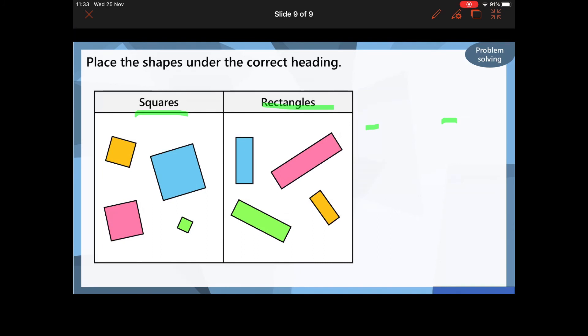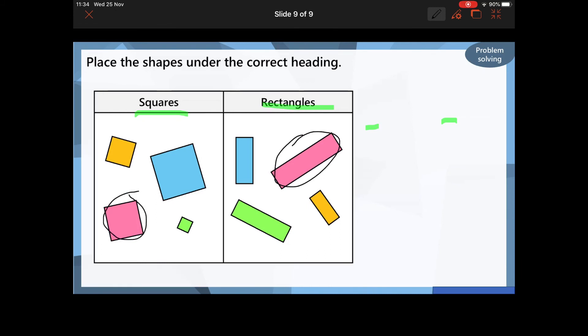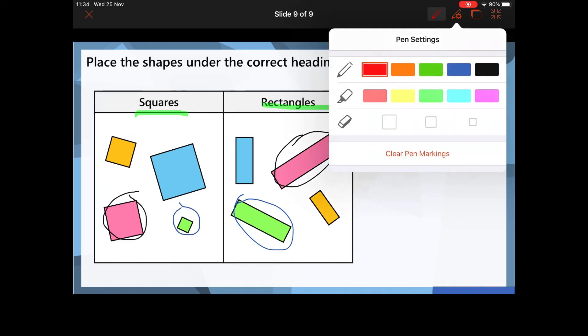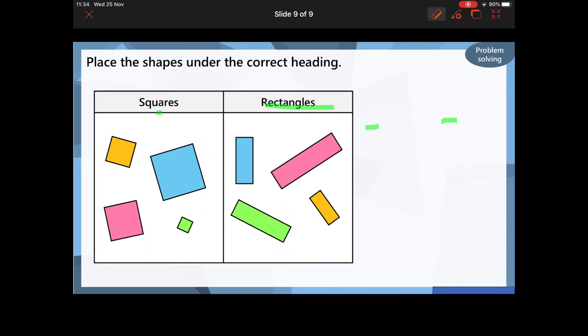So just before I show you what the work is today, here is a bit of an extra challenge. I've separated these shapes into squares or rectangles, but is there another way I could have sorted them? Well done if you said I could have sorted them by colour — all the pink shapes together, all the green shapes together, all the orange shapes together, and all the blue shapes together.